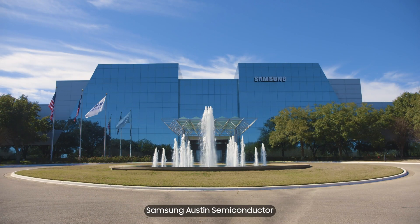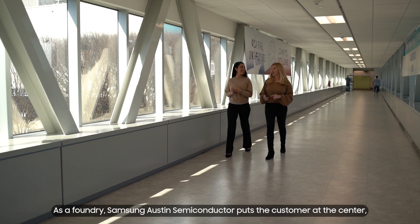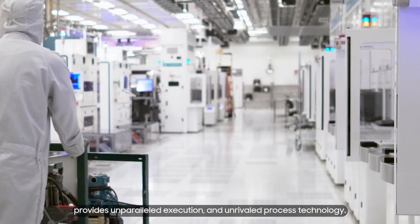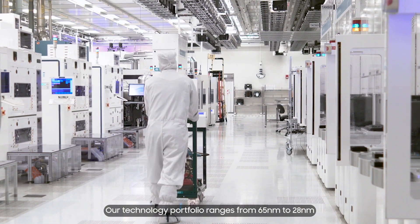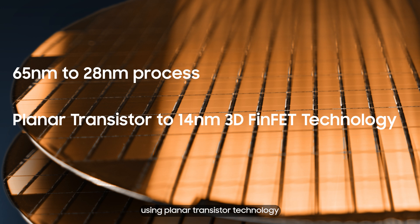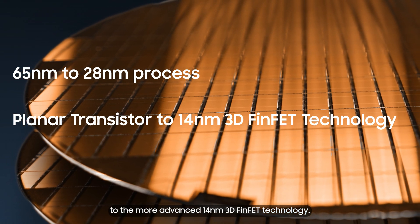Samsung Austin Semiconductor has become a major player in the foundry market. As a foundry, Samsung Austin Semiconductor puts the customer at the center, provides unparalleled execution, and unrivaled process technology. Our technology portfolio ranges from 65 nanometer to 28 nanometer using planar transistor technology to the more advanced 14 nanometer 3D FinFET technology.